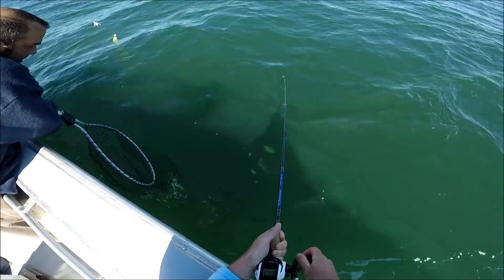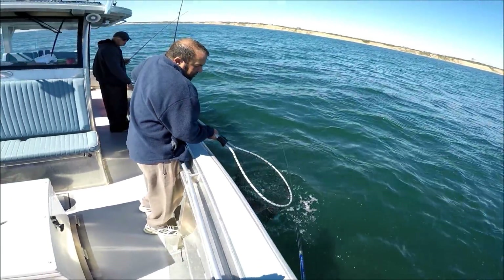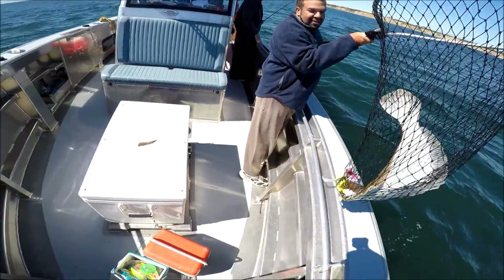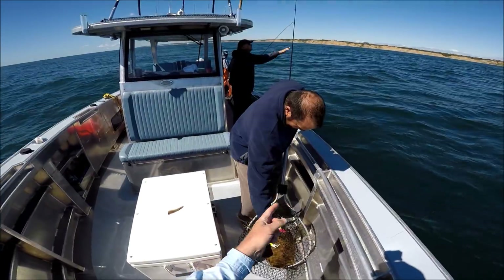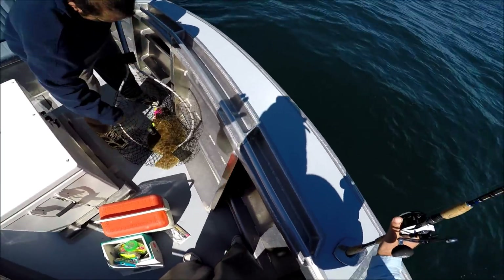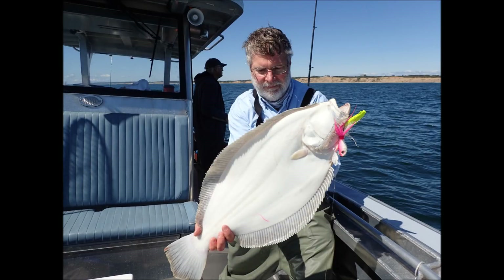Good one — decent. Yeah, that's a nice fish. He hit my bucktail with that swing hook on here. Look at that — that's a nice fish. And there's a nice still picture of the fish.